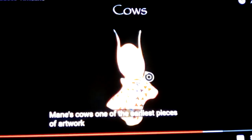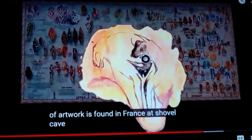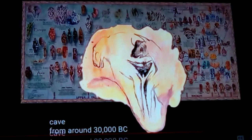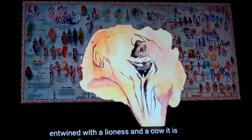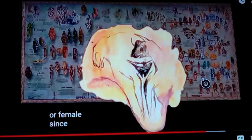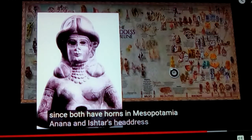Some of the earliest pieces of artwork show a Hathor-type goddess with the sun between their horns, and there's a symbology that goes with that. This early cave painting I showed you depicts horned animals, and out of their legs emerge a woman's legs and a woman's genitalia. That's found in France at Chauvet Cave, around 30,000 BC. The feminine is entwined with a lioness and a cow — it's hard to discern whether the cow is female since both have horns. In Mesopotamia, gods and goddesses had horns as a symbol of divinity.